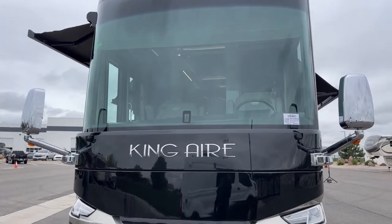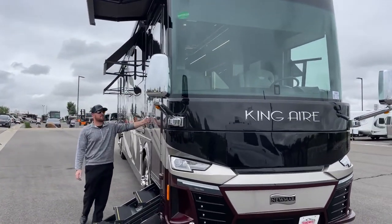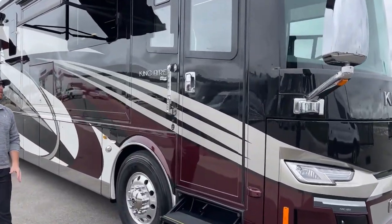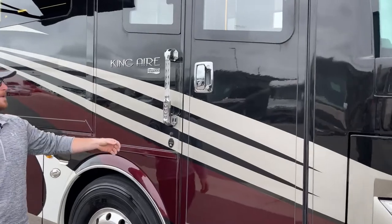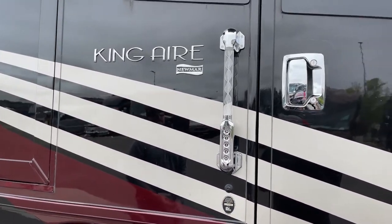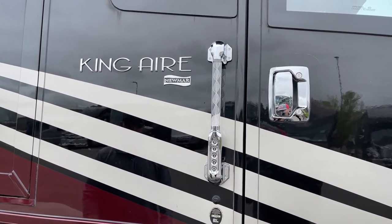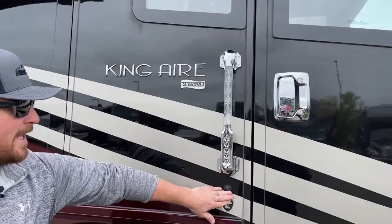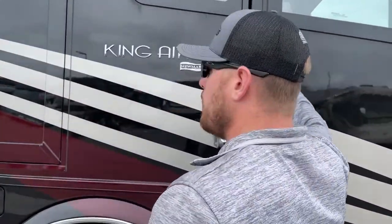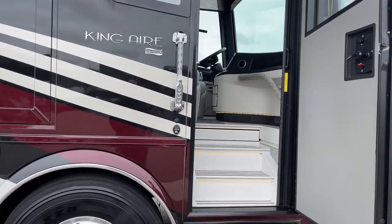Now we can go ahead and walk inside. Right here at the entry door we do have a keyless entry — we can put in whatever code you want. What's cool about this keyless entry is it can unlock both the entry door as well as all of your bay doors, and lock them. We also have a camera system so you can see who's at your coach either from inside or via an app on your phone.